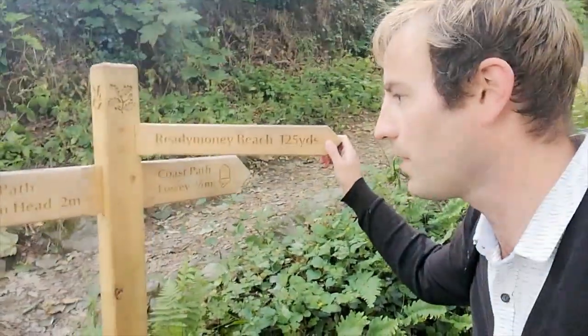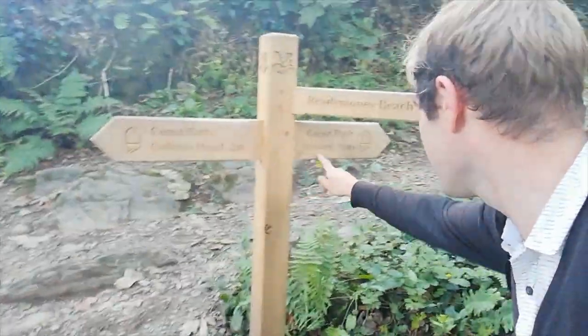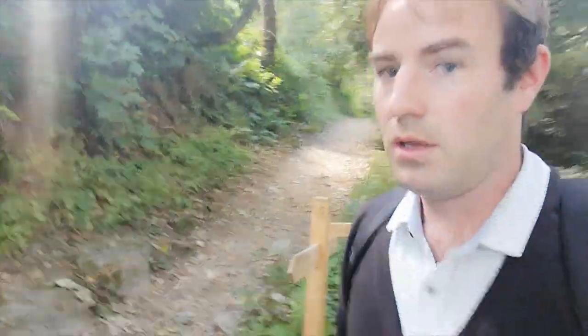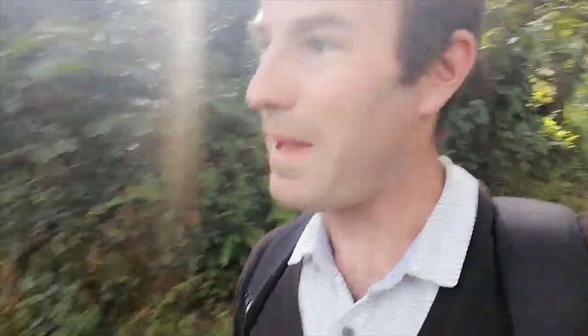The sea is down there below us. I'm now going up even more steps and I believe we're not too far now — there's a sign. We come to this wooden sign: Ready Money Beach 125 yards, Pencarrow Head two miles — I'm not going to go there today — and 43 coastal miles, so I possibly could go back to Fowey that way, but I may or may not.